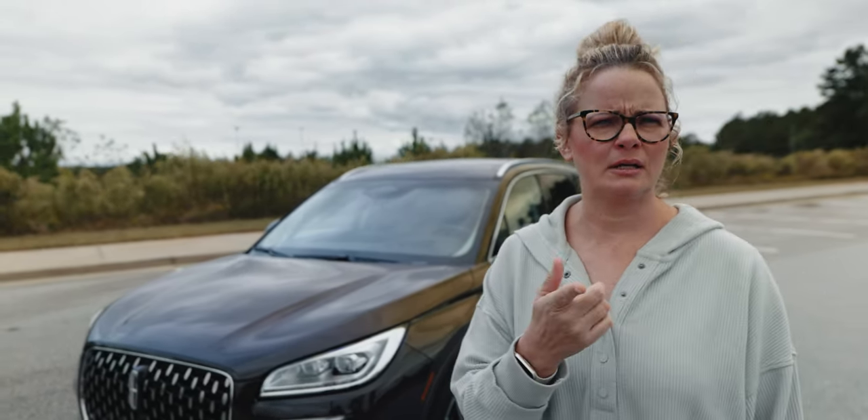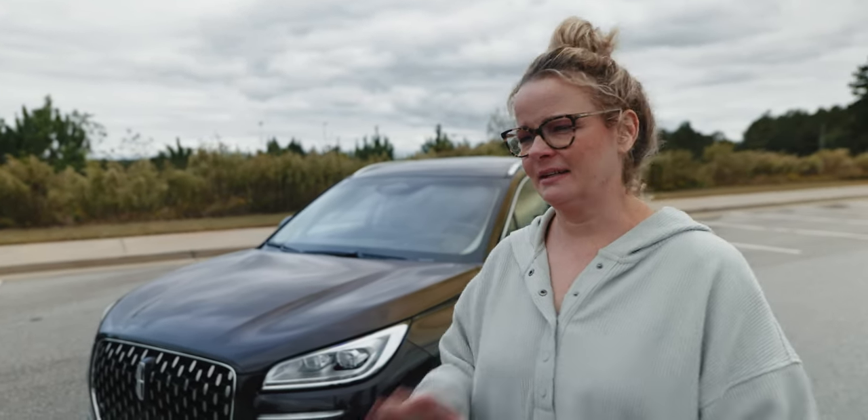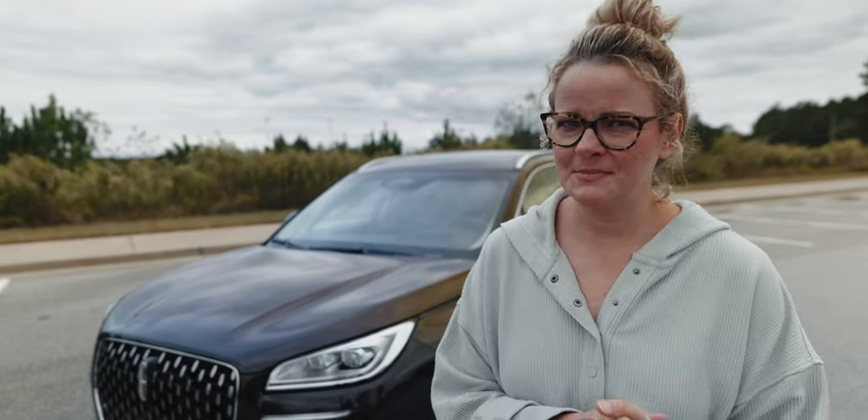Hey Lincoln, you want to send a Navigator to test? Yeah, so I could buy one. So you can buy me one.